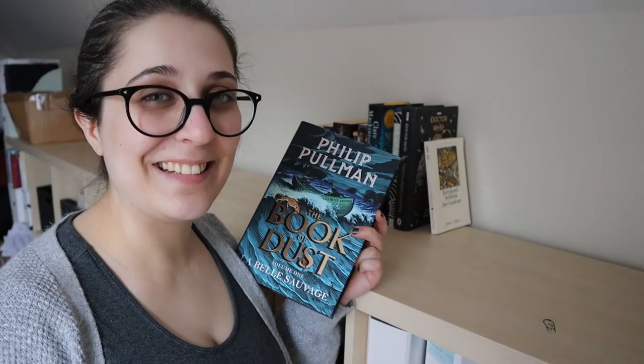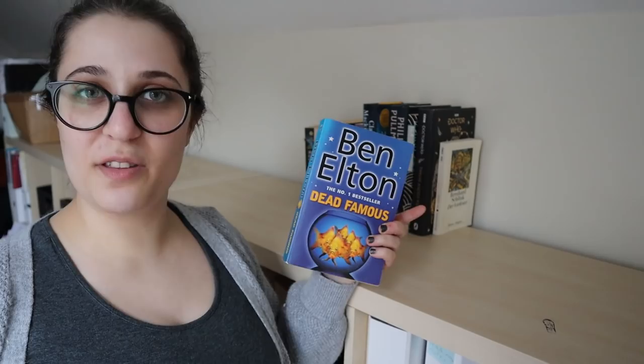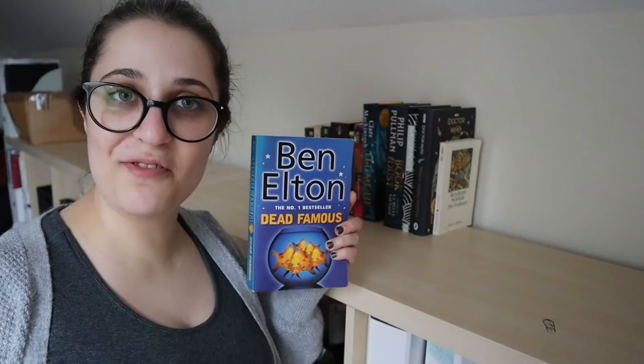Ben Elton, Dead Famous — another one my husband got me. This is a sort of Big Brother — as in the reality TV show — inspired crime novel. Sounds fun. Sounds very early 2000s. Looking forward to reading this.